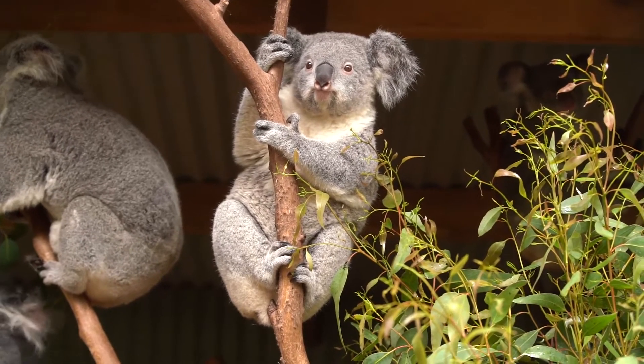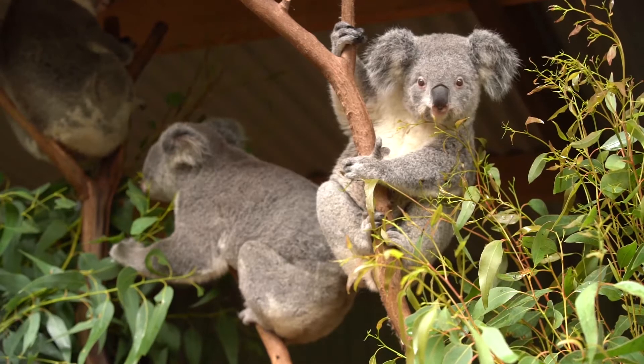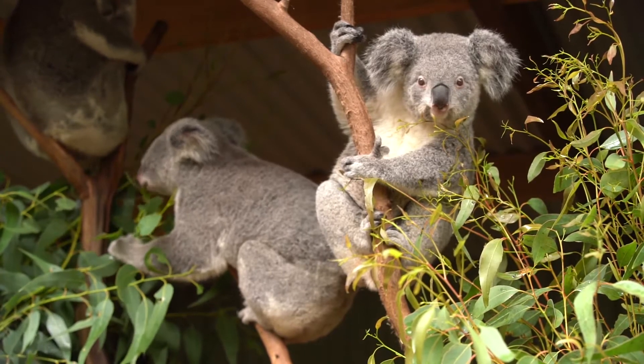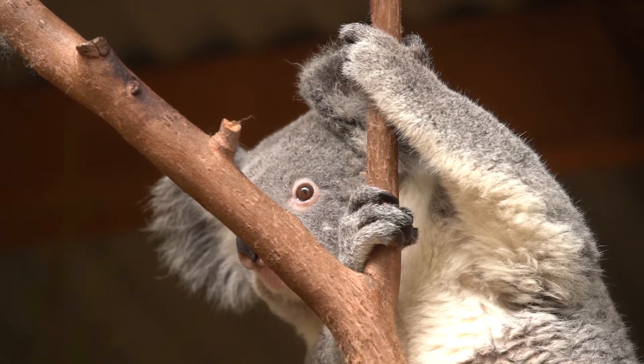This discovery is important because koalas really are an iconic species. They're recognised around the world. Unfortunately, they are in danger. Lots of their populations are vulnerable and in need of protection, and this genome gives us the data to help us make really informed decisions for their conservation.